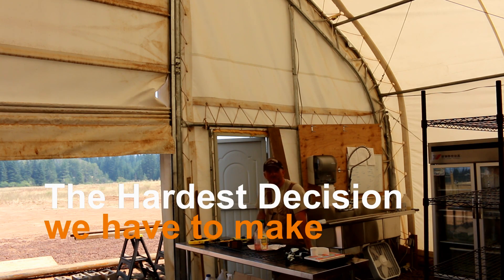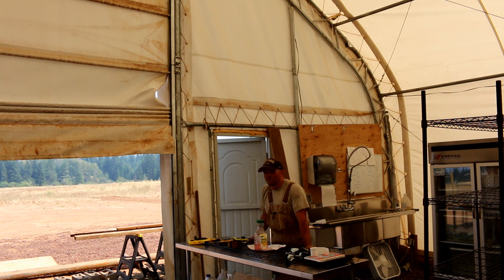Hey there Mission Control, thanks for joining in. This is going to be a pretty fast video. I just wanted to give you a quick update on pretty much the hardest decision we've had to make since we decided to go ahead and start working on this project of ours — and that is the results of the trade study for heating.